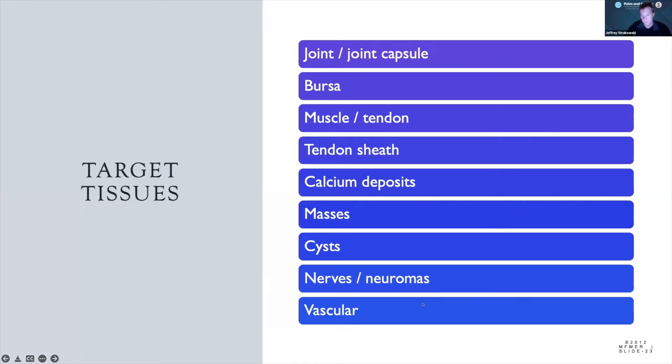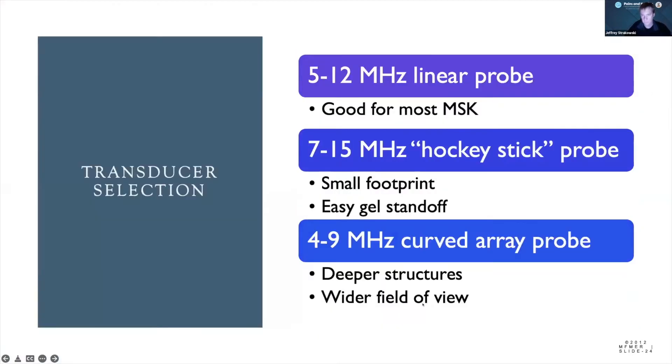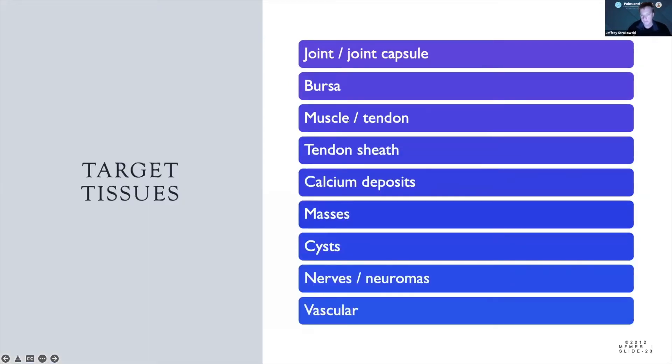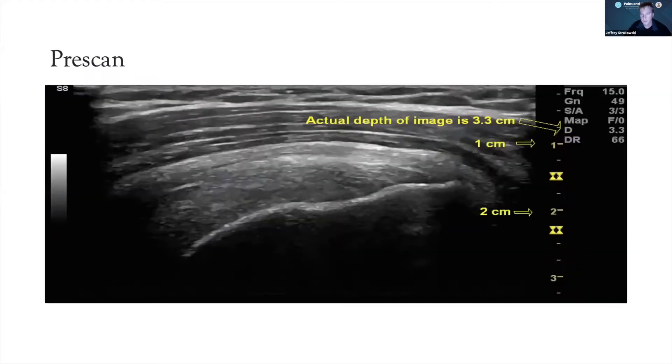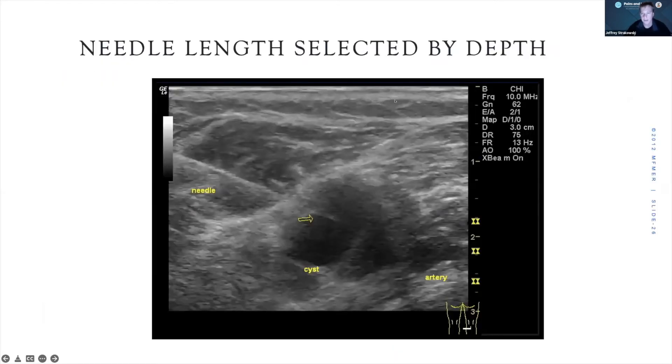We pick our transducer based on which type of tissue we're targeting. For peripheral nerves we want roughly the highest frequency that will penetrate to our level; however, sometimes we need lower frequencies to see the soft tissue structures around the nerve. It's good to look at more than one frequency for that understanding. Pre-scan so we have enough depth, and our needle length is selected based on depth — if you remember the Pythagorean theorem, it's the square root of combining each of these directions.